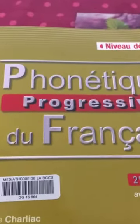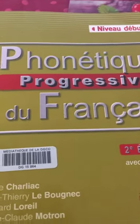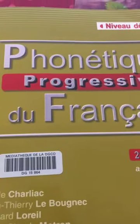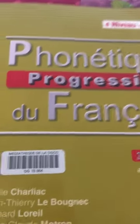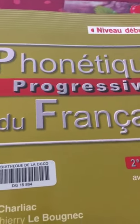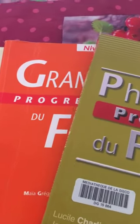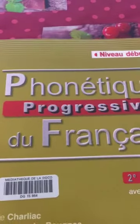Bonjour tout le monde! Here I want to do a review of my books in French that I use during my French classes.